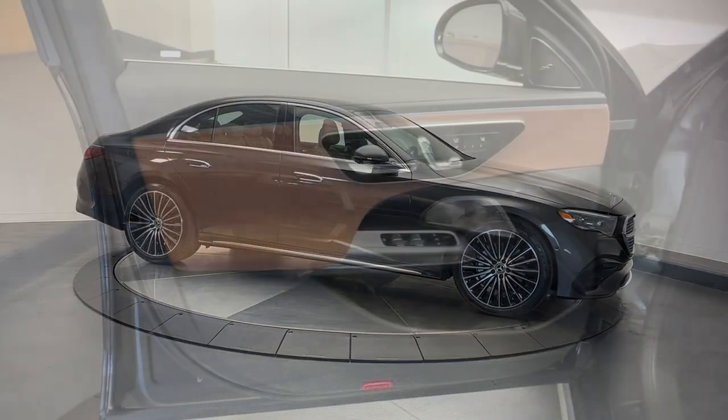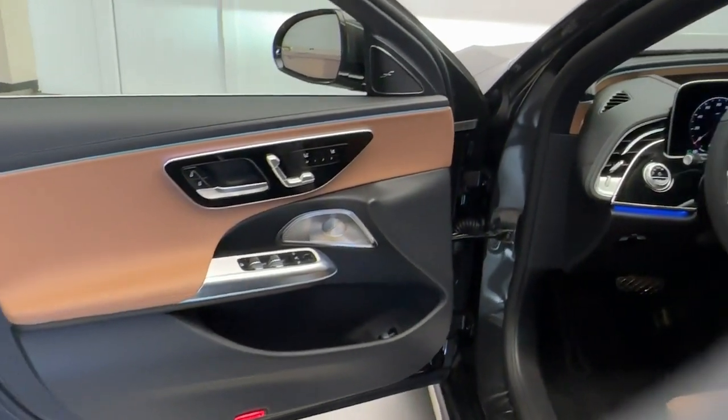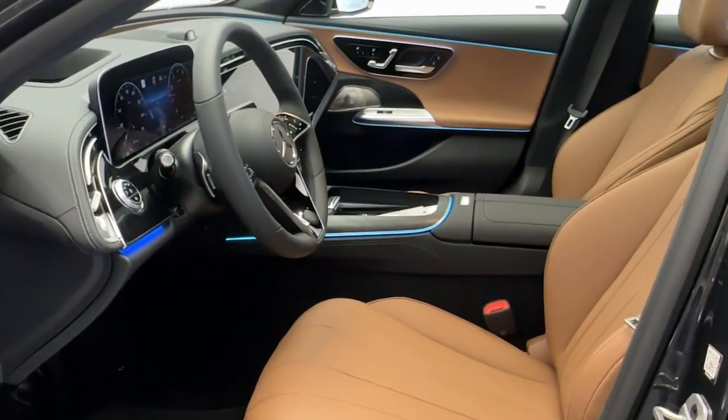In this lovely E-Class, see for yourself when you take it out for a test drive. Our professional staff looks forward to giving you excellent service.